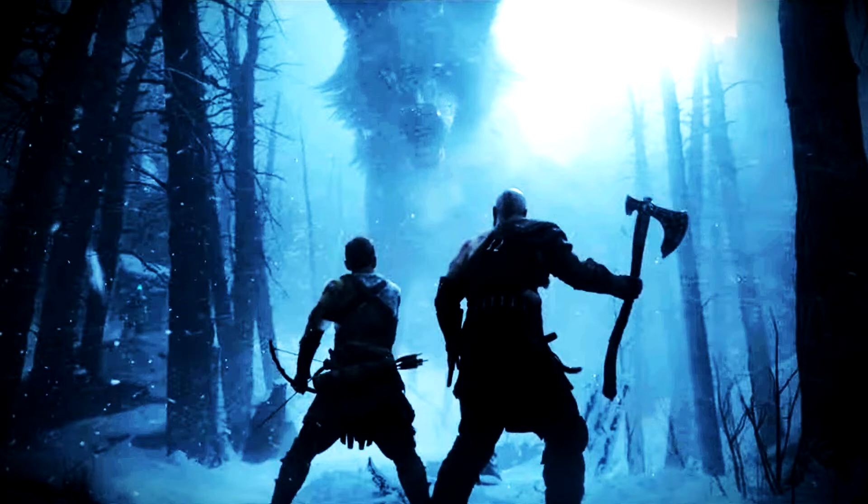God of War Ragnarok will be no exception, offering multiple graphics and performance options on PS5. Ahead of pre-orders going live, online retailer Shopto sent out promotional emails for the title, giving fans insight into the game's graphics and performance options.